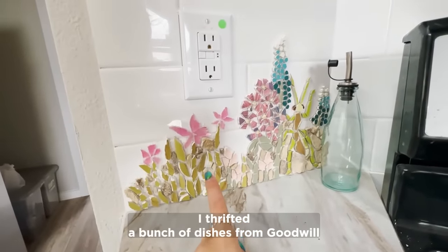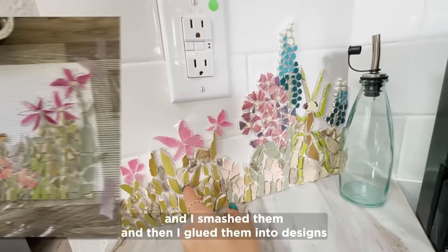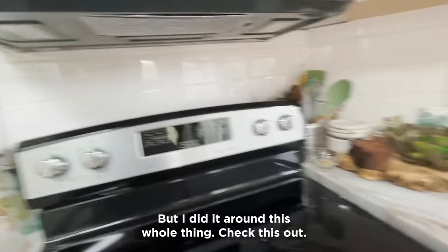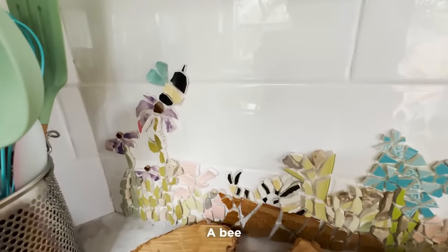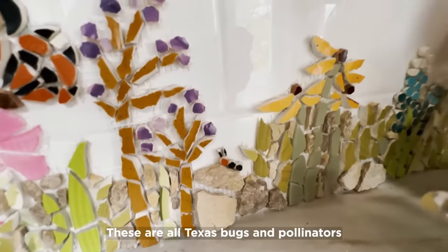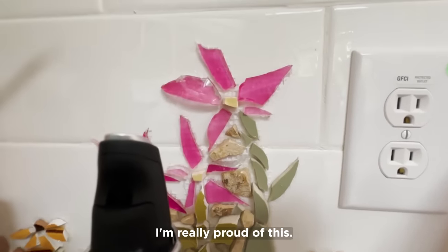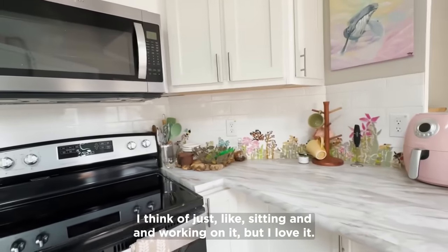Oh my gosh — I made myself a mosaic backsplash! I thrifted a bunch of dishes from Goodwill, smashed them, and glued them into designs. I have a little praying mantis here; I still have to grout it, right now it's just on mosaic mesh and tile glue. I did it around this whole thing — there's a bee, monarch butterfly, caterpillar, monarch butterfly, fire ant. These are all Texas bugs and pollinators. All thrifted dishes and thrifted glass. I'm really proud of this — it took me like a full week of just sitting and working on it.